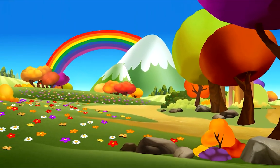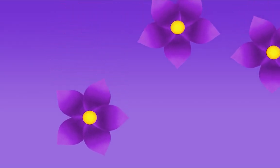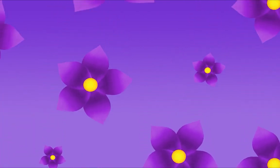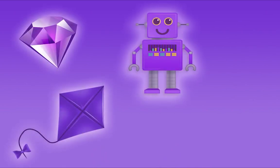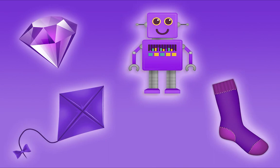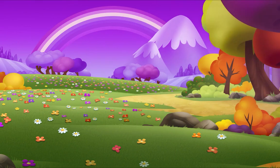The world, the world is filled with so many beautiful colors. Purple! Purple is here and there, I see it everywhere. Purple is all around, in the sky and on the ground.